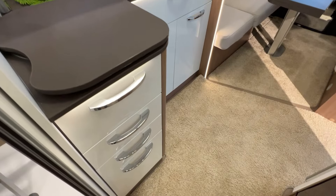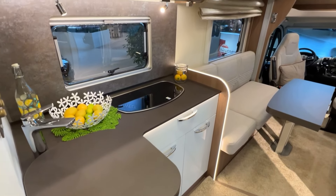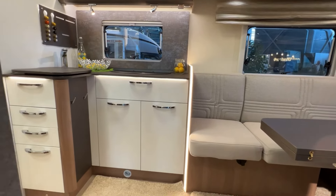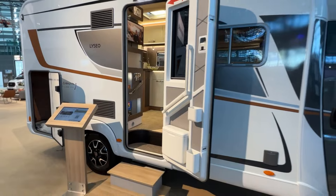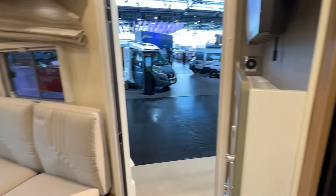Inside, travelers are greeted with a welcoming atmosphere, characterized by modern furnishings, ample storage solutions, and high-quality finishes. The lounge area serves as the centerpiece, offering plush seating, panoramic views, and ample natural light to create an inviting ambience for relaxation and socializing.